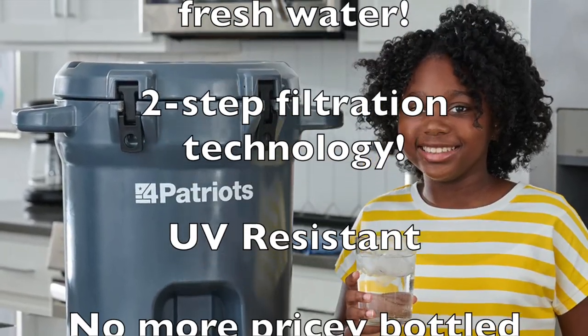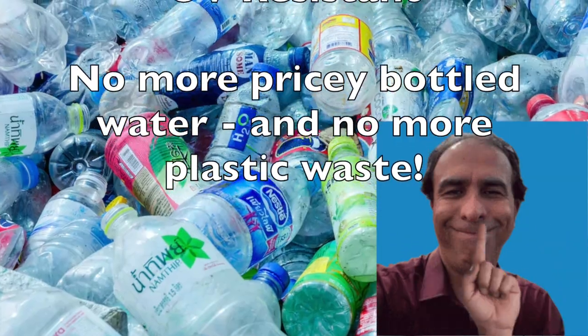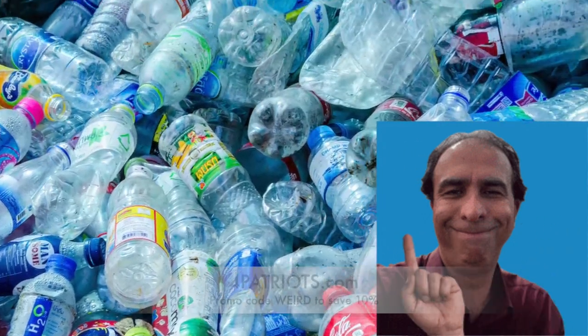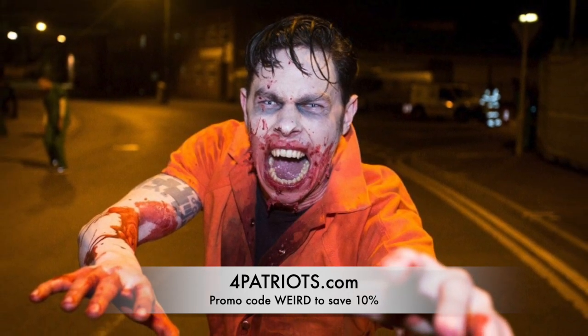It's UV-resistant, so it works just as well at any time of day. And you're avoiding the cost of bottled water while also avoiding the unnecessary use of plastic, all in one system. It might be the only non-terrifying thing at your Halloween or fall-themed activity.